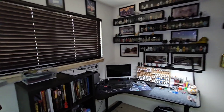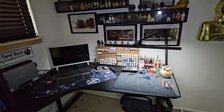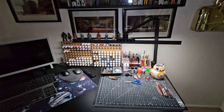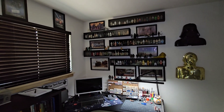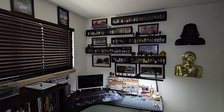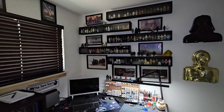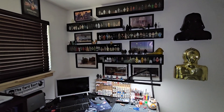We'll start with my workbench. I work from home so I share this space with my workplace, and I make custom action figures, so I try to keep tools and even a couple of projects right on the workbench ready to go. Above the workbench you can see the vintage wall — these are mostly Kenner figures I've had since the late 70s, early 80s. I collected as a kid and just never let them go.